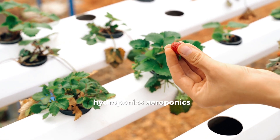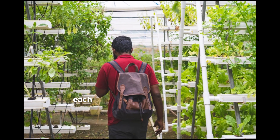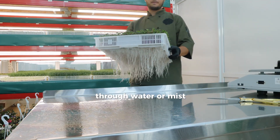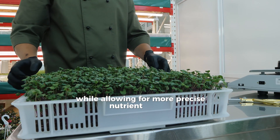Hydroponics, aeroponics, and aquaponics are the driving techniques behind vertical farming. Each method eliminates the need for soil, instead delivering nutrients directly to the plants through water or mist, dramatically reducing water usage while allowing for more precise nutrient control.